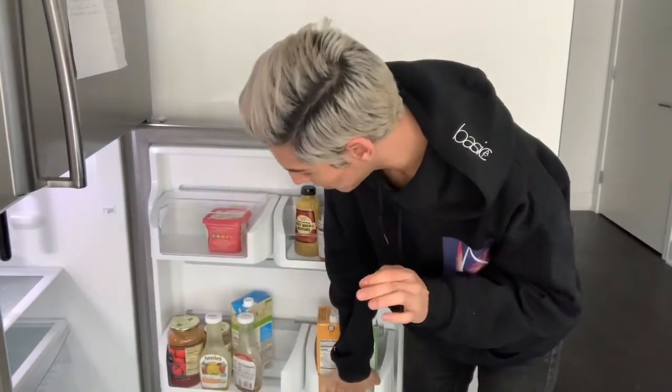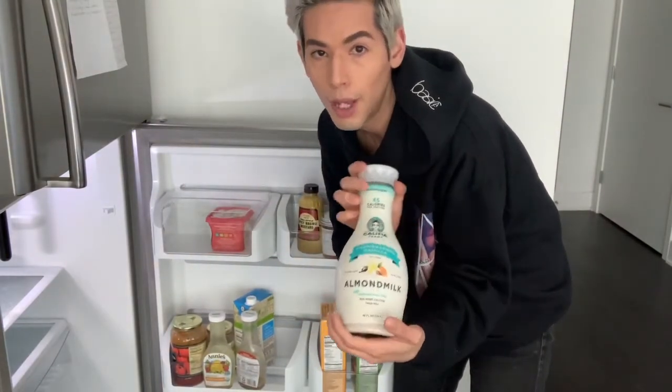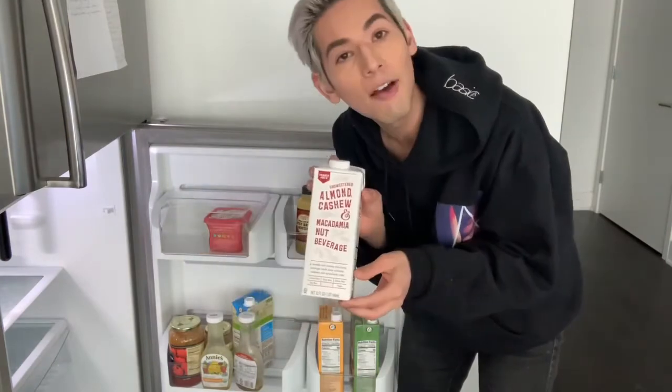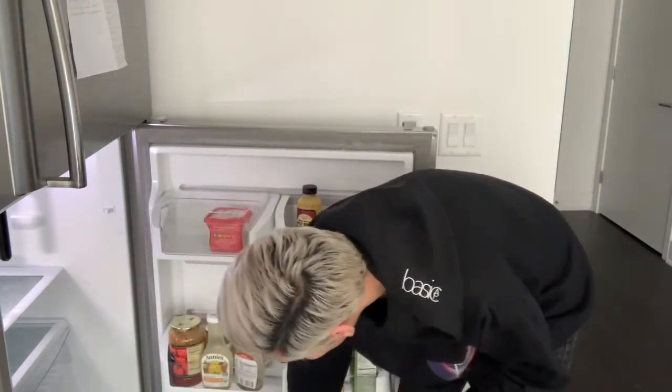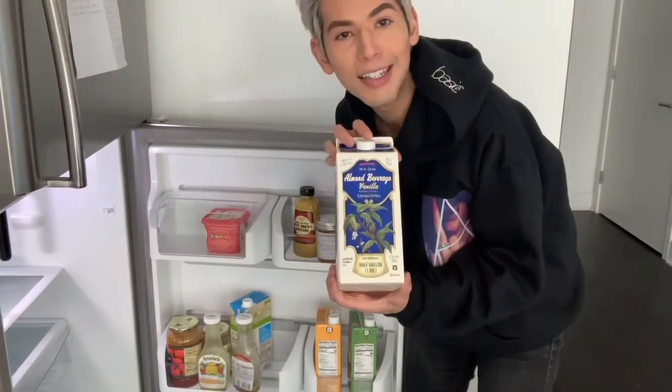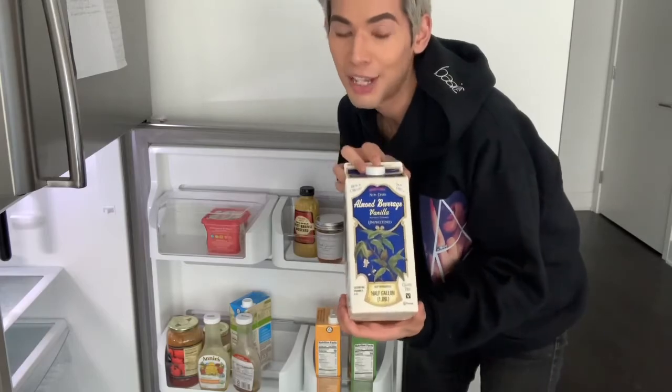I also have three different types of milk depending on what I'm in the mood for: unsweetened vanilla almond milk, which is so yummy; an almond, cashew, and macadamia beverage blend, which is not yummy; and lastly, extra chunky unsweetened vanilla almond milk from Trader Joe's. This one's extra chunky though.